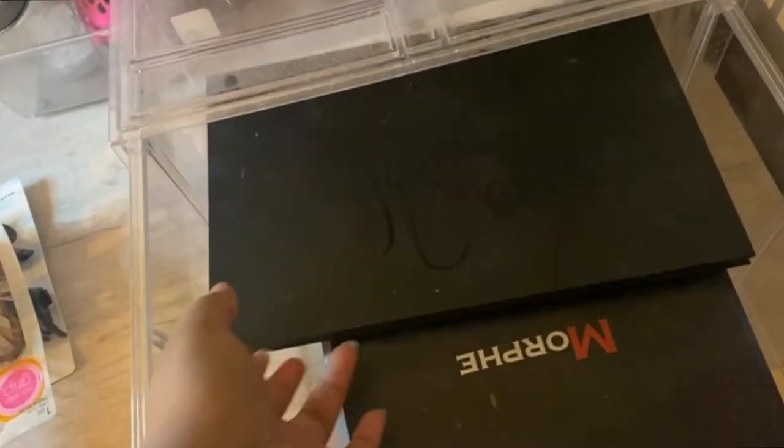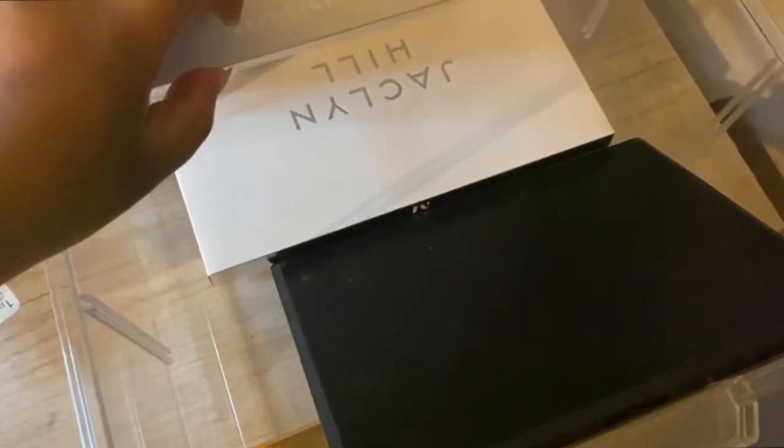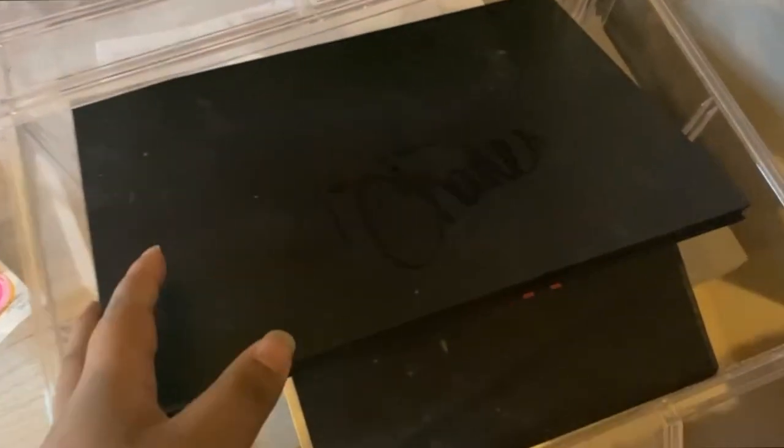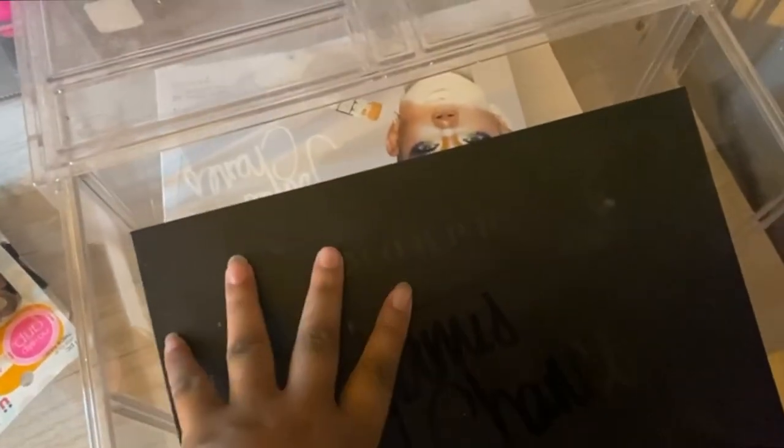This is basically a makeup brush case, and in here I have a lot of my favorite palettes. There are some ColourPop palettes I haven't used yet. I don't support James Charles anymore, but I used to be obsessed with him, so I have his palette and his mini palette. I also have another Morphe palette and the Jaclyn Hill palette — I have a ton of YouTuber palettes because I was obsessed. It's kind of a shame what happened though.